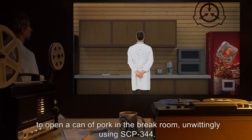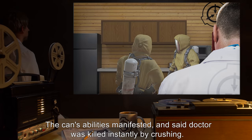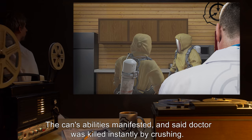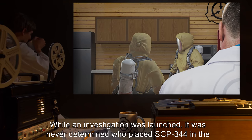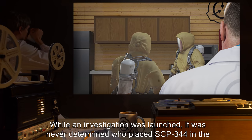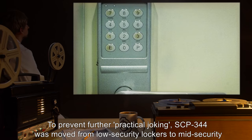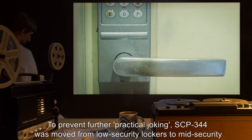Addendum: On July 5th, 19[REDACTED], Dr. [REDACTED] attempted to open a can of pork in the break room, unwittingly using SCP-344. The can's abilities manifested and said doctor was killed instantly by crushing. While an investigation was launched, it was never determined who placed SCP-344 in the break room. To prevent further practical joking, SCP-344 was moved from low security lockers to mid security ones, and its password changed weekly instead of monthly.